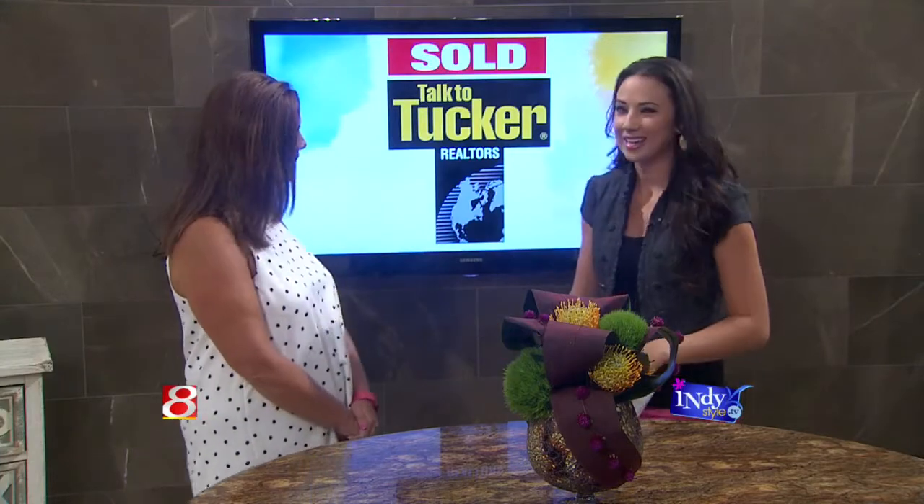Hey, Valerie Hayes is here. She is the SC Tucker Business Services Manager. Welcome to you. Thank you for being here.